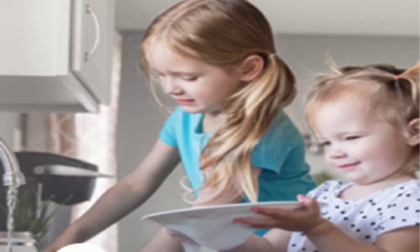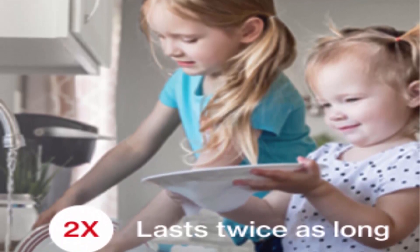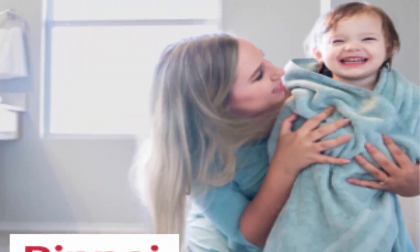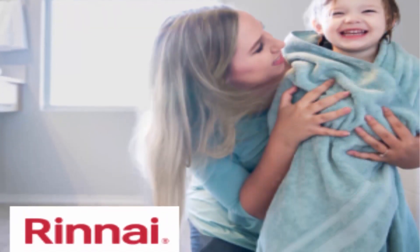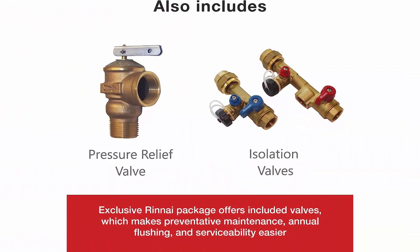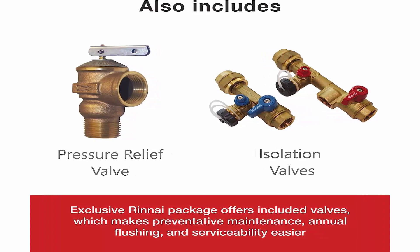Never run out of hot water with this compact tankless gas water heater. The non-condensing tankless hot water heater from Rinnai is only the size of a small suitcase, fits in a wide variety of spaces, and provides up to 9.8 GPM for six fixtures at once. Includes a smart durable design with a 12, 5, and 1-year residential guarantee and 5, 5, and 1-year commercial factory warranty.